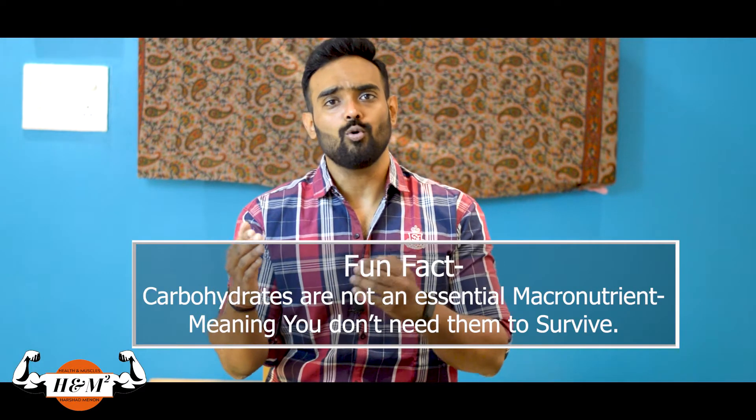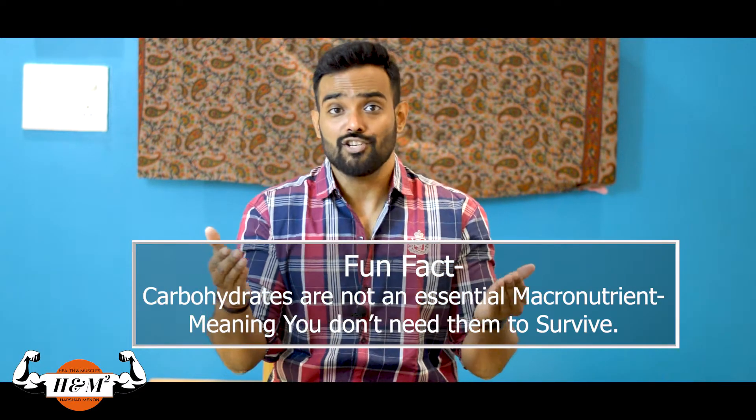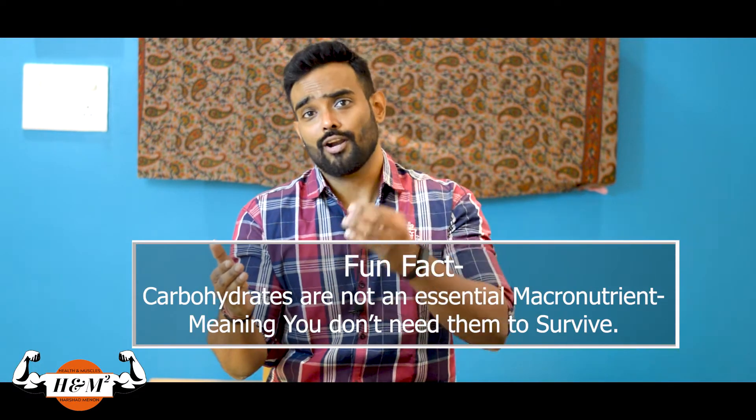Carbohydrates give you 4 calories. Now there are many people who would say that it is not an essential macronutrient, that it is not required, but it has got its own benefits.